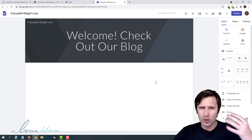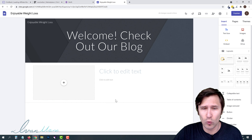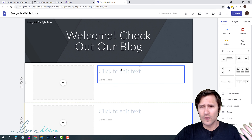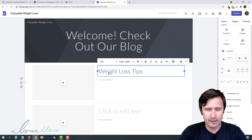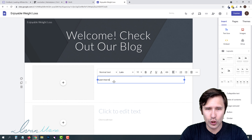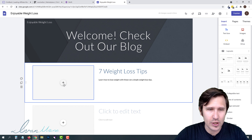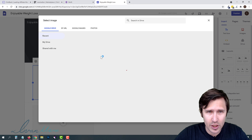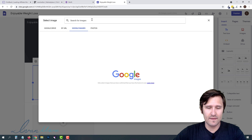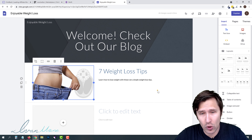Our goal is to create several categories of article topics to write about. For example, drag in a text element for article one. Let's say the first article is going to be about 'Seven Weight Loss Tips,' with a description like 'Learn how to lose weight with these very simple weight loss tips.' Let's also add an image — click the plus, select image, go to Google Images, search 'weight loss,' grab an image you like, and click insert.